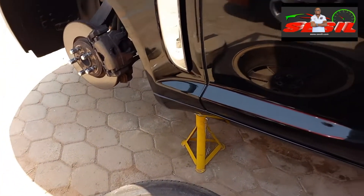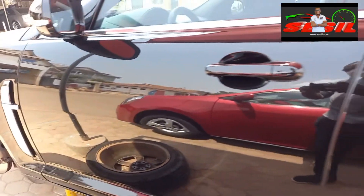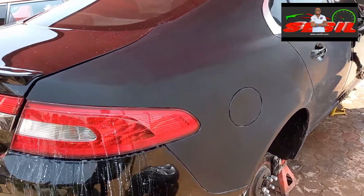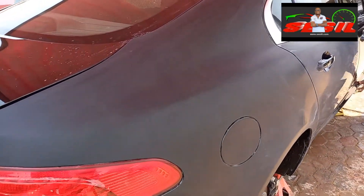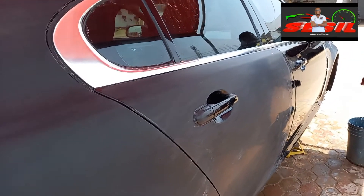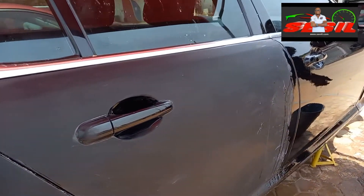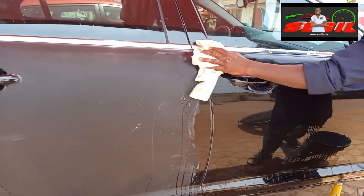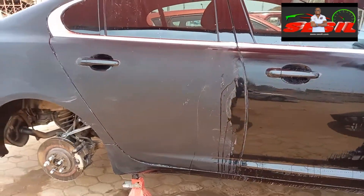To ensure that our client gets the best work, as you can see happening here, we have sanded down the paint surface to give it an even surface, which allows us to go through the next procedure of polishing to give it an excellent finish.